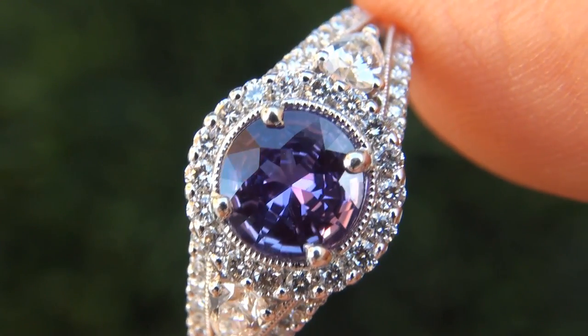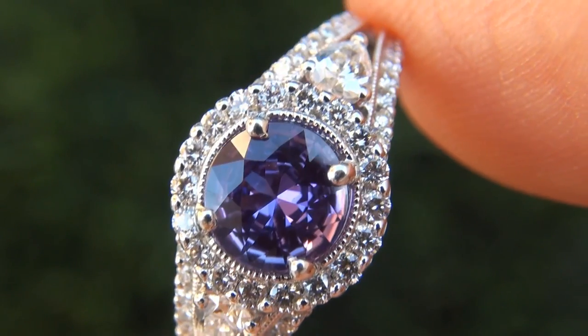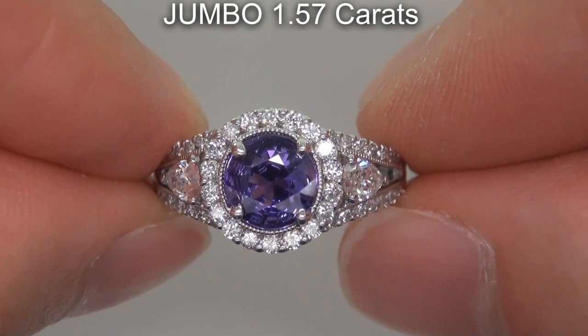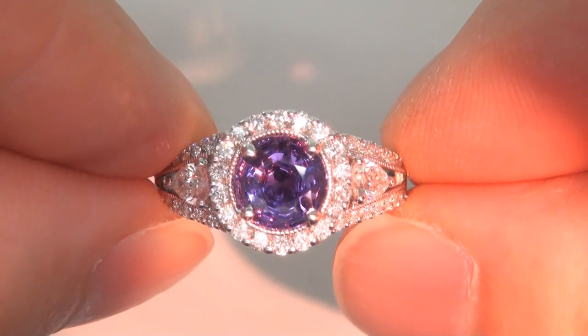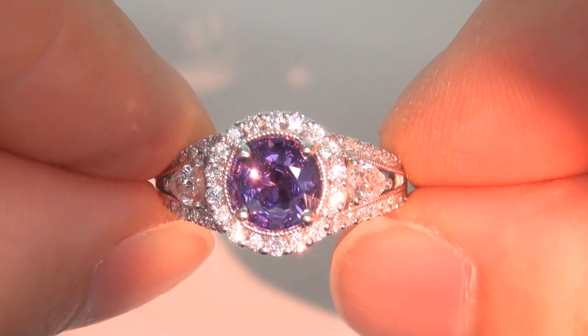It is a genuine solid 18 carat white gold vintage ring from a local estate collection. The color change sapphire weighs in at a jumbo 1.57 carats with near flawless VVS1 clarity and displays the highly sought after vivid color change effect, changing from violet to purple.